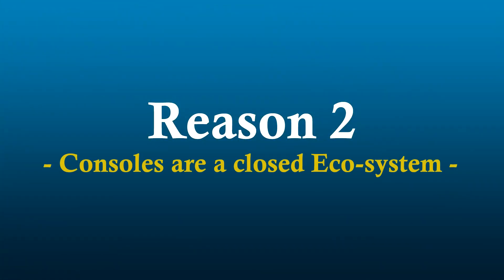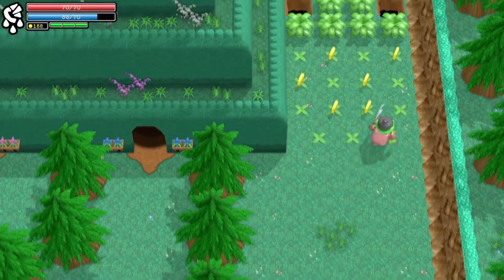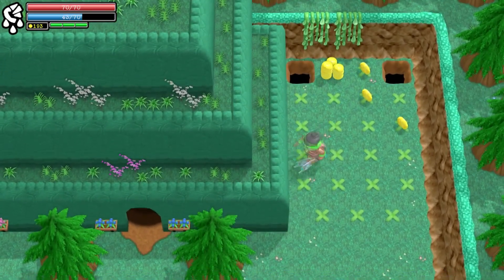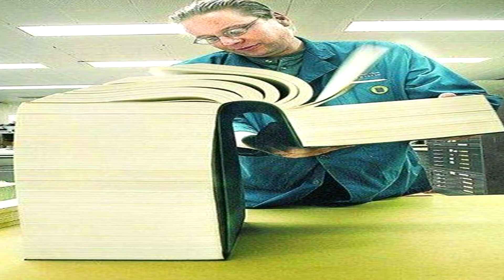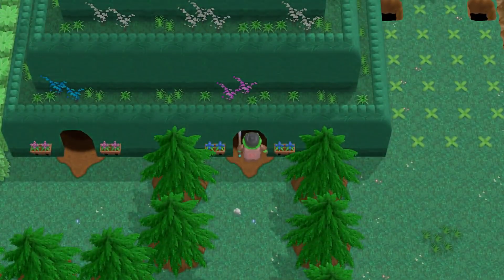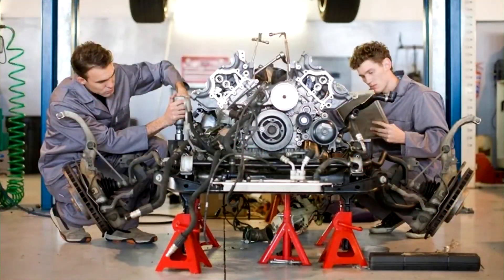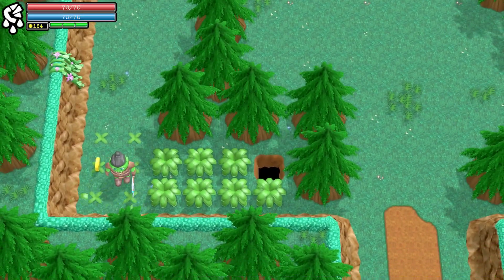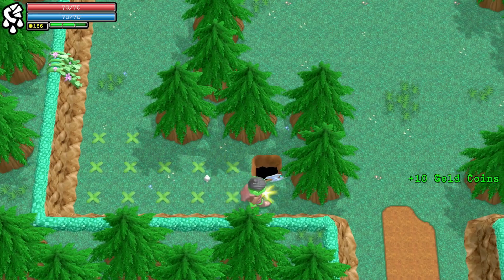Reason number two: consoles are a closed ecosystem. This means that the source code for the SDKs is not publicly available. This in turn means that the people who make the engines have to figure out the code on their own using ancient methods. A majority of us have learned game development from reading random forum posts and watching random YouTube tutorials, and I assure you that the people who make these engines would prefer to do the same. If they can't, things will be harder and more expensive, and the cost has to be outsourced to the end user.